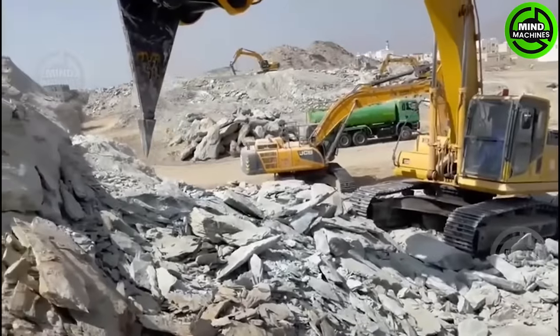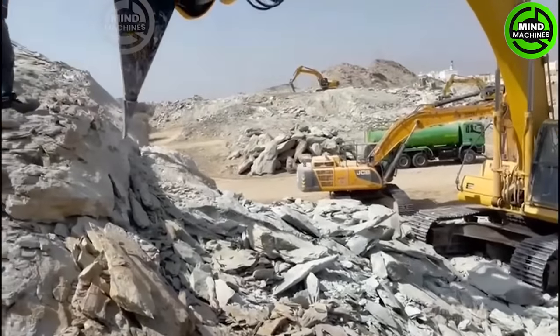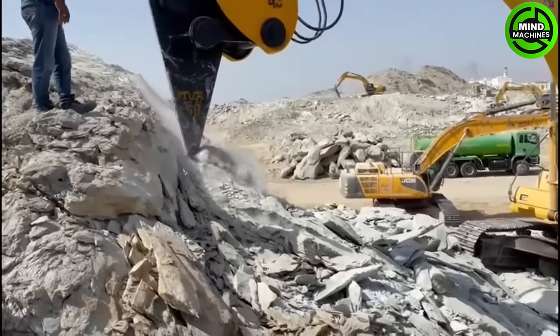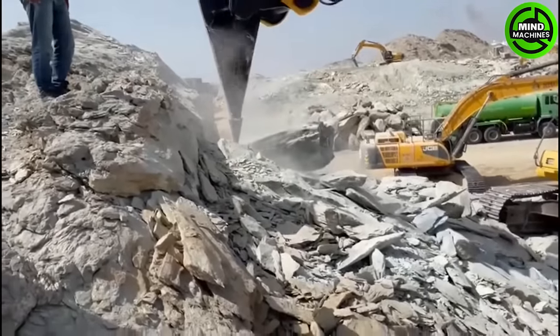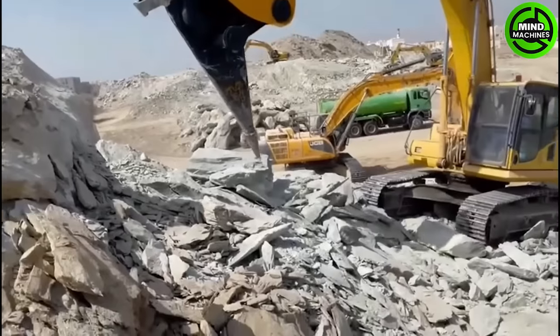MVR-40 Vibro Ripper is an excavator attachment for breaking rock and concrete efficiently using high-frequency vibration. It enhances productivity and reduces effort in construction, mining, and demolition tasks.